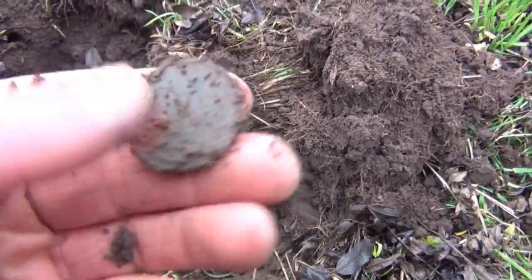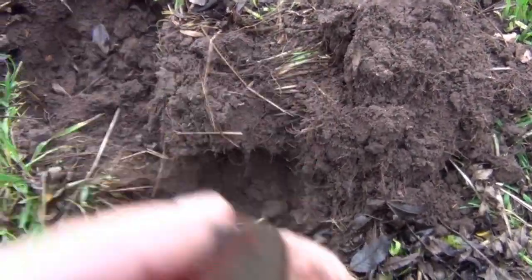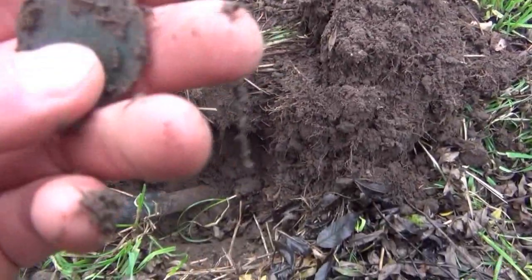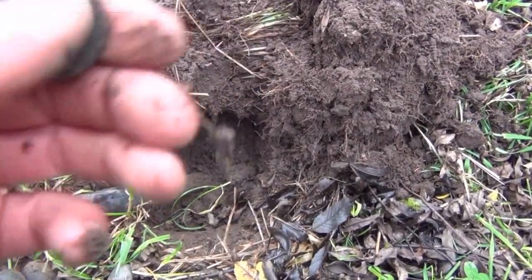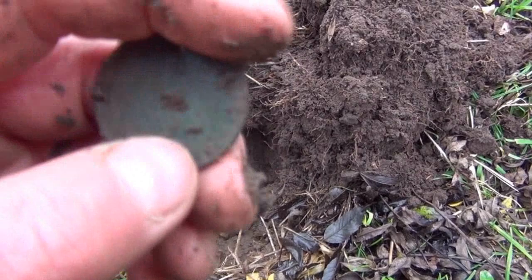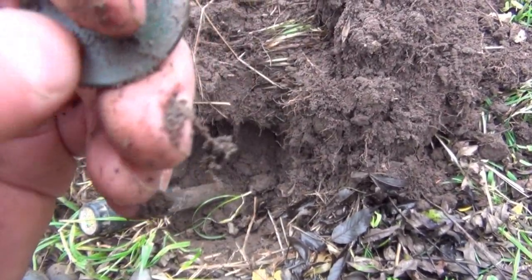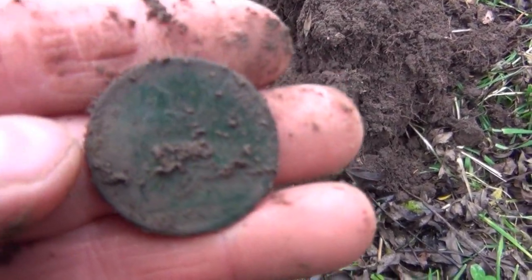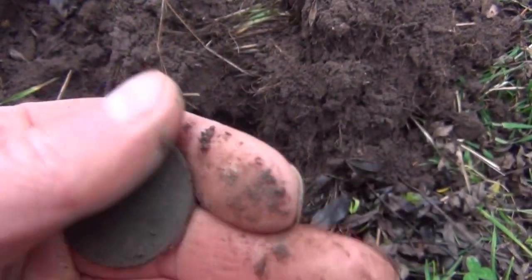That's a coin — first decent signal of the day. There's actually another signal over here so there may be another coin there, hopefully. It's an old penny. Let's see if I can find a date on it. 1882 — so it's a Victorian penny.